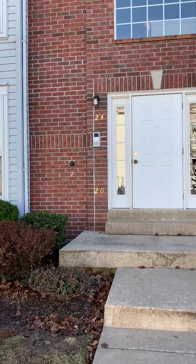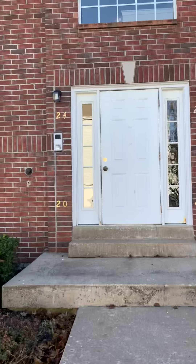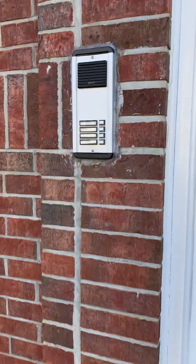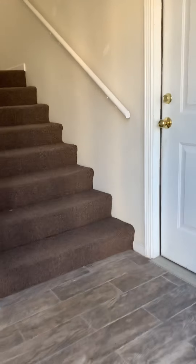We're going to walk through 24 Timber Oaks Trail. This is the unit upstairs on the left of this building. At the entrance there is an intercom system and a call button — they can buzz you in, otherwise there's a key for the front door.